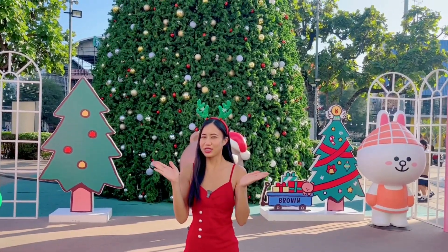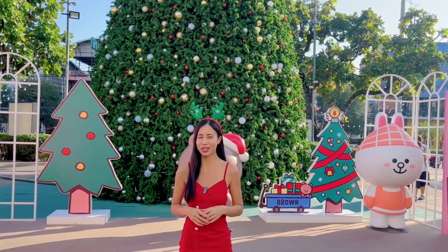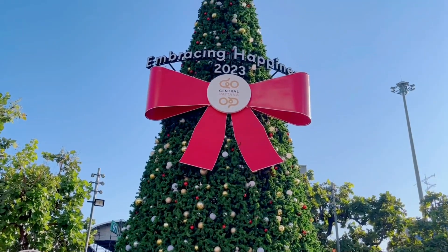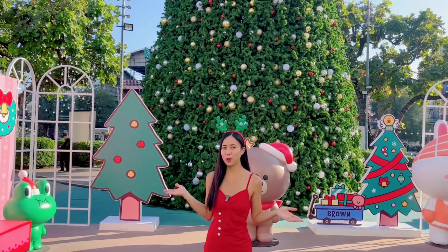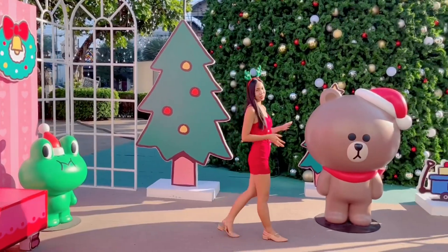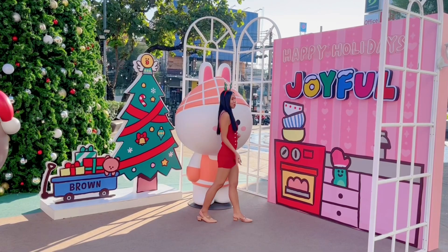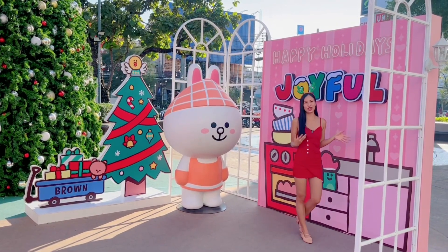This is the massive Christmas tree in front of Centro Plaza Udon Thani, and they have put cartoon characters from Line. Leonard, and this is Brown. The last one is Cony — it's a bunny. This side is also decorated with a kitchen theme.